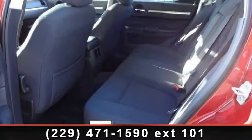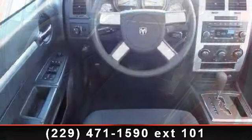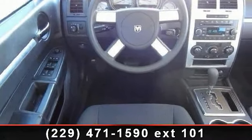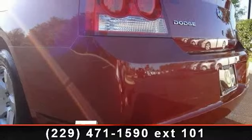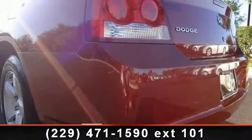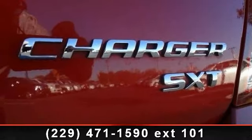This vehicle's top features include CD player, stability control, heated mirrors, pass-through rear seat, auxiliary audio input, rear wheel drive, and MP3 player. This car won't be available much longer. Call now to schedule a test drive at our dealership.